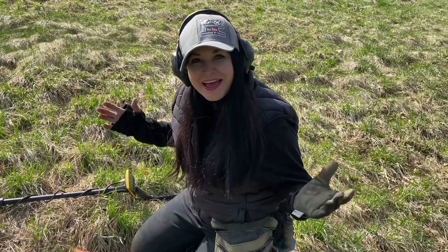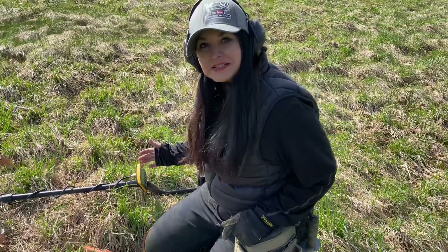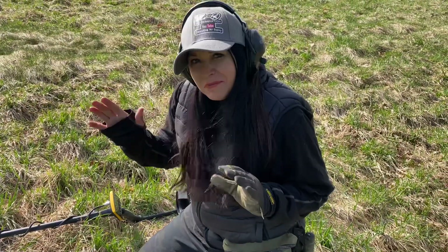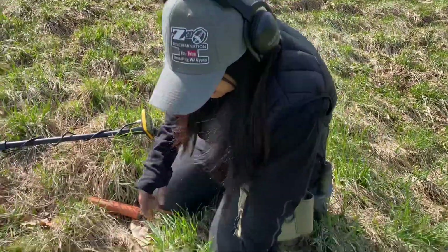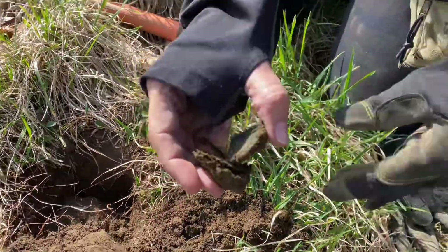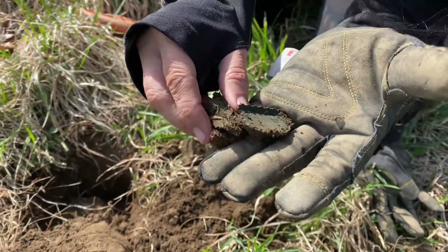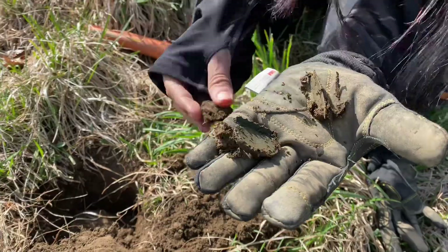I'm at Bone in New Hampshire and I've got the Apex today, hunting in multi-frequency. In my very first signal it was jumping a little, so I figured it would be trash. But I just popped it and I haven't picked it up yet — it fell out just like this. Looks like there's two pieces to it, and it looks like this is part of...